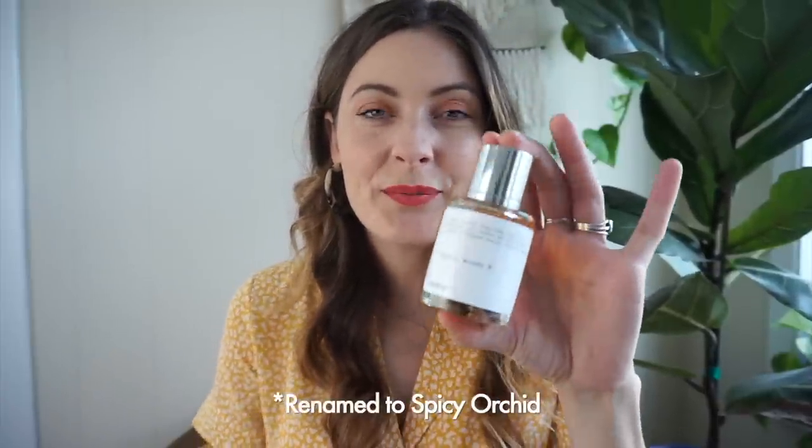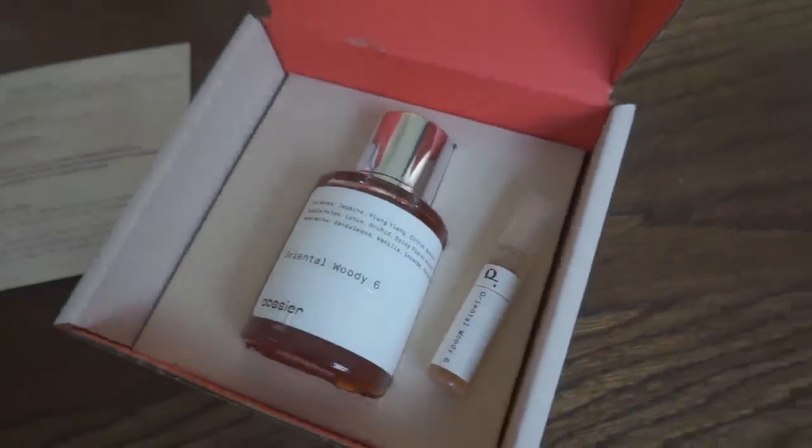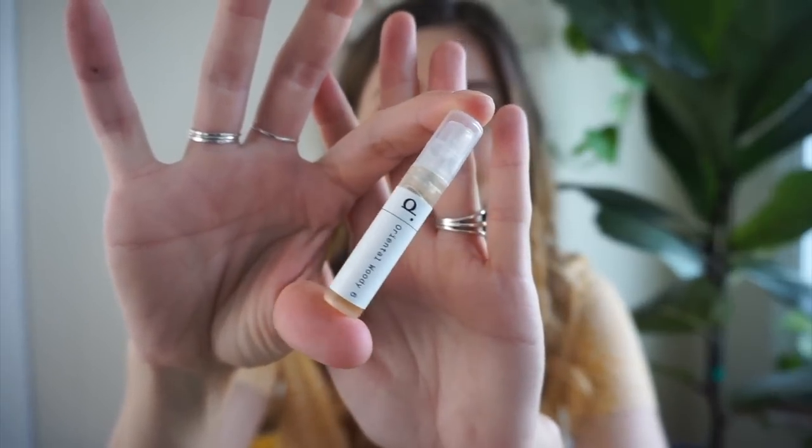I picked out two that popped up when I took the quiz. The first one was this Oriental Woody, based off of Tom Ford's Black Orchid. I found that I really like these woody scents and musky smells — they totally hit the nail on the head with that suggestion. You might be scared to buy something online because you haven't smelled it, but they send a little tester so you can try it out before you open it, and they have free returns.